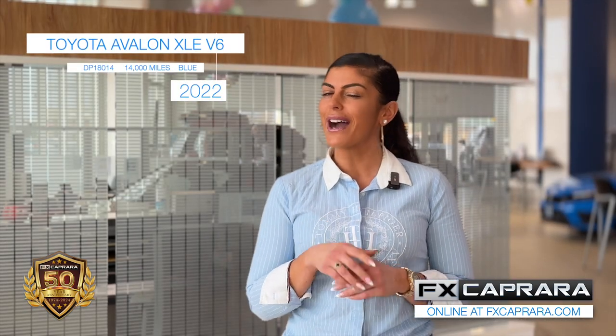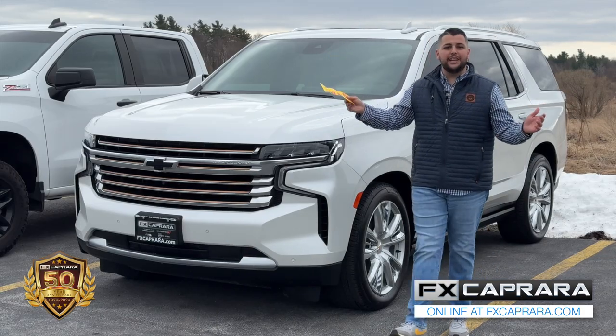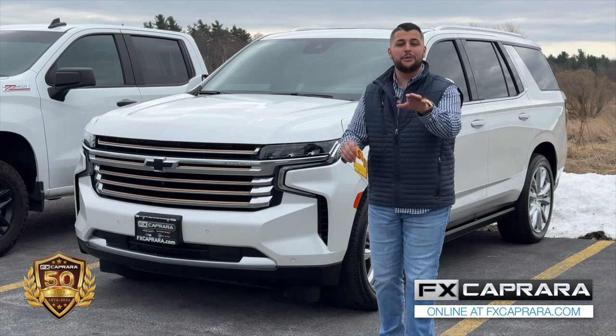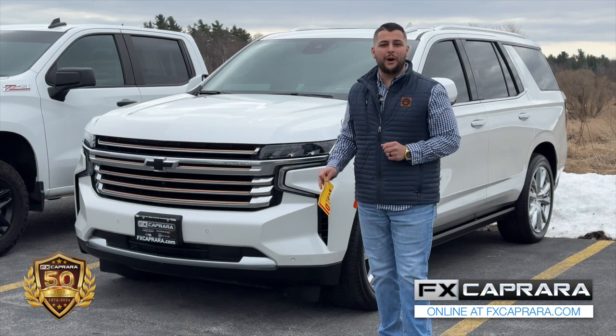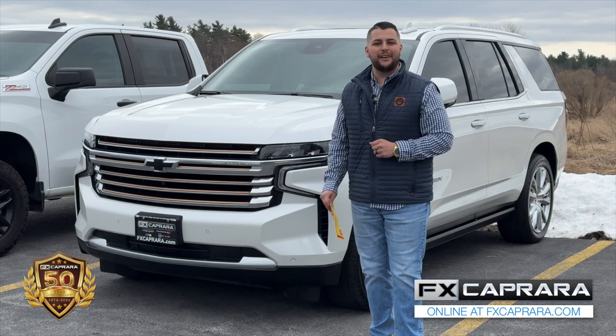Don't get it confused — we love our trucks, but we love our sedans too. Take that short drive to Canton to buy this 2022 Toyota Avalon with just 14,000 miles. Own it today for just $31,995 or nothing out of your pocket, just $489 a month. I was going to bring you this one in the show today, but as you can see, it's sold. Don't worry — we have all the Tahoe High Countries, Escalades, Yukons, whatever it may be, right here at FX Caprera in Canton.